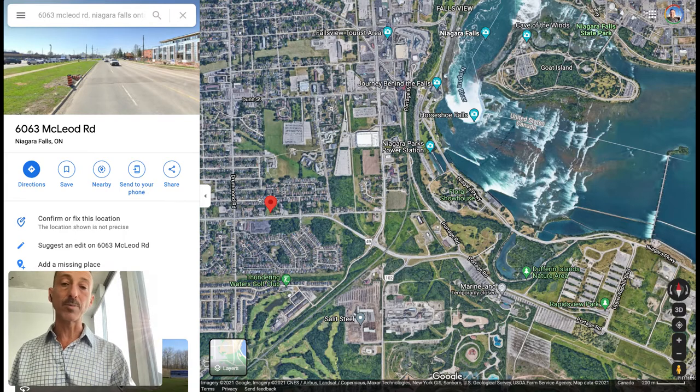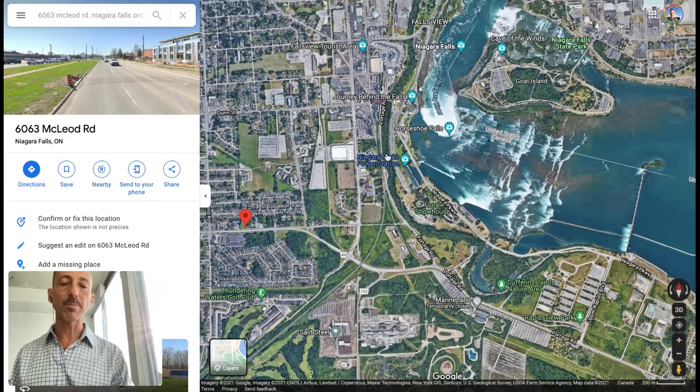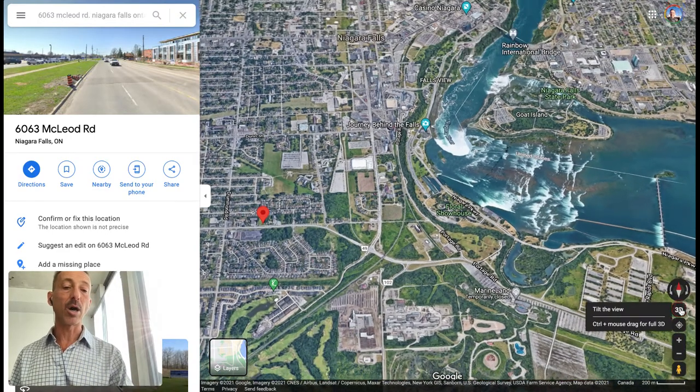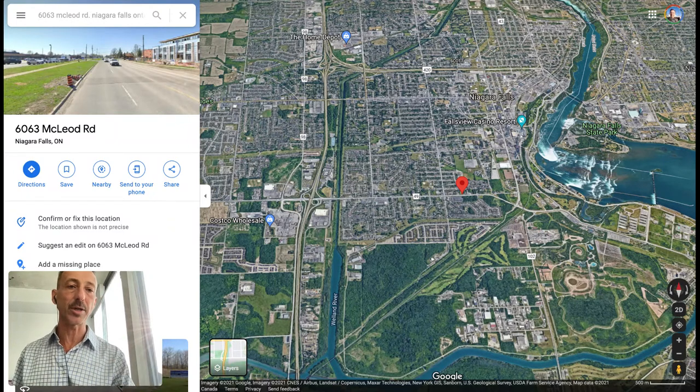When the project was developed, the developer said there's also an option to have property management with it. There are a lot of small private property management companies in the area because a lot of people are playing the short-term rental game in Niagara Falls, Ontario, because it's so needed. But also, if you just want to do the one-time thing, just rent it to someone who's in the area.